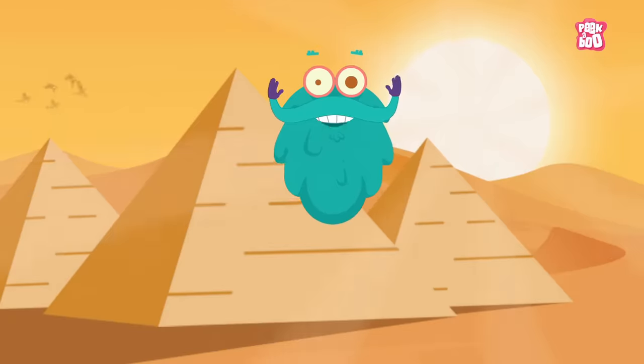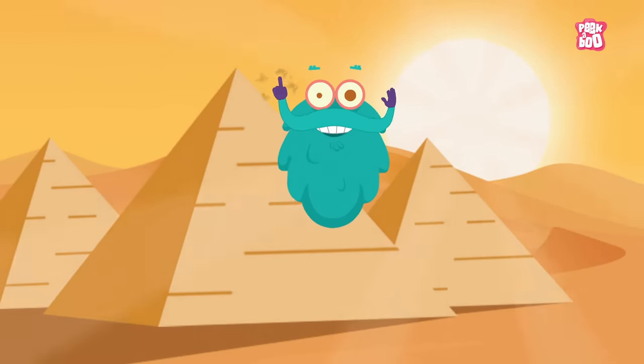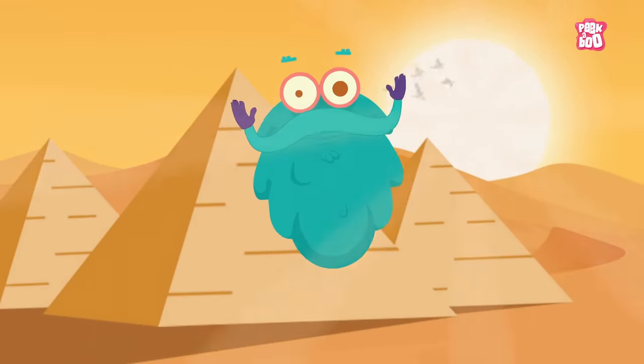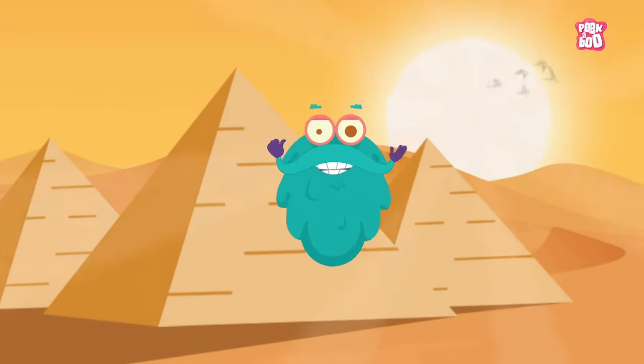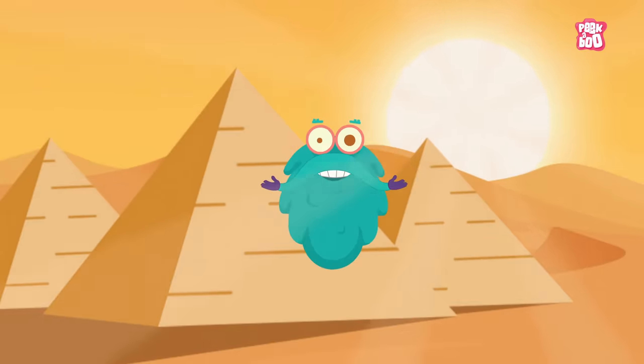So, what are the three types of floods? You keep thinking and post your answers in the comment section below. This is me, zooming out. Tune in next time for more fun facts.